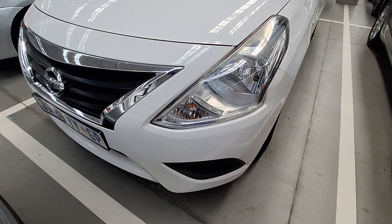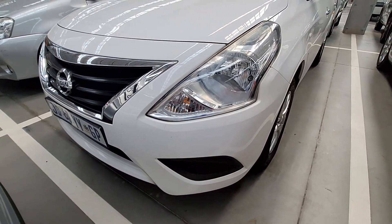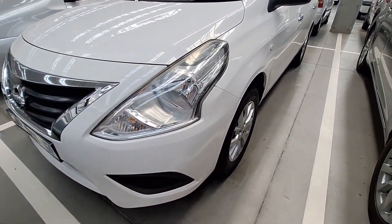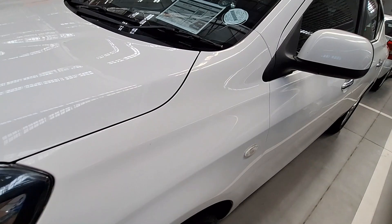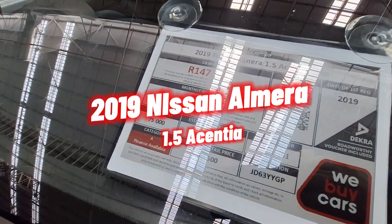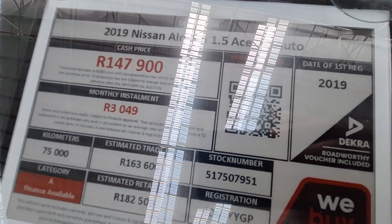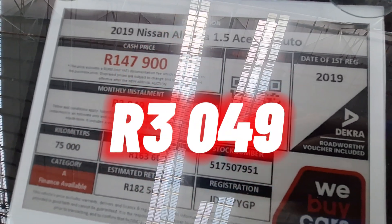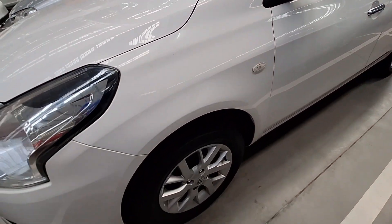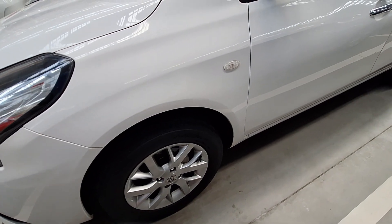Moving on to the second vehicle — Uber drivers or Bolt drivers, I'm not yet done with you. Here is another great option to consider. Remember, if you are financing a vehicle from WeBuyCars it needs to be a category A, and so is this one. This is a 2019 Nissan Almera 1.5 — it is category A, has traveled 75,000 kilometers, and you can get it for R3,049 per month. I went through the DEKRA report and there are no issues at all listed on this vehicle.